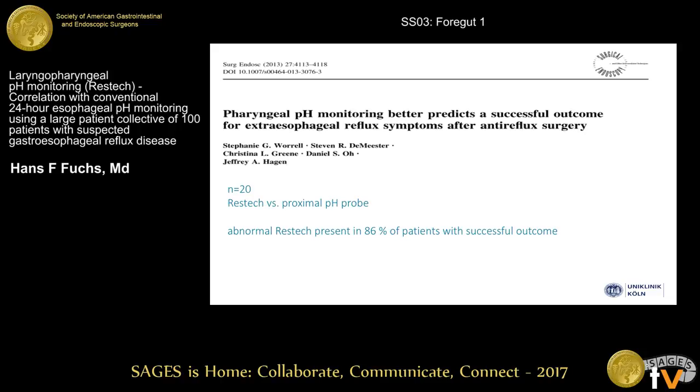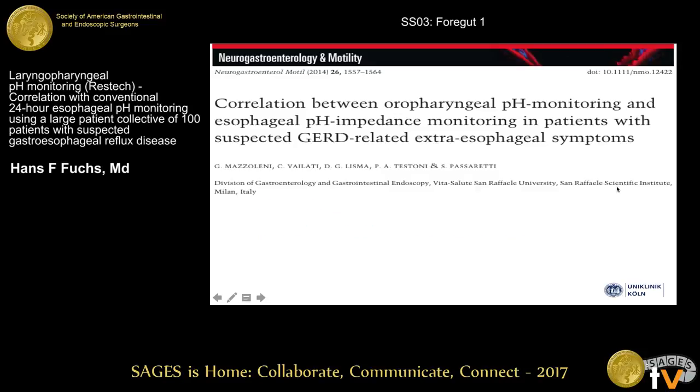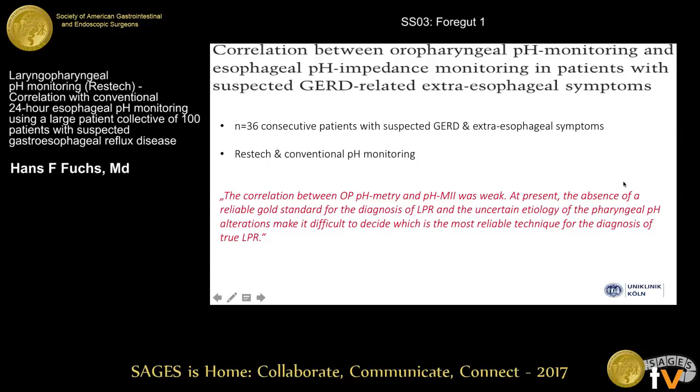This study was published in 2013 from USC. They studied 20 patients and showed that RESTec may better predict a successful outcome for extraesophageal reflux symptoms after anti-reflux surgery. They used the RESTec and the proximal pH probe to show that an abnormal RESTec was present in 86% of the patients with a successful outcome. More critical reports come from Europe — an Italian study of 36 patients who got consecutive RESTec and conventional pH monitoring showed that a clear correlation between both pH monitoring systems could not be established.